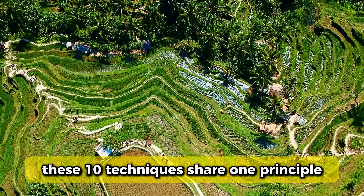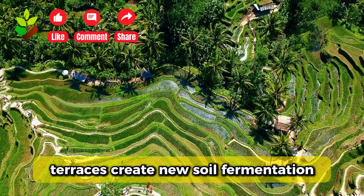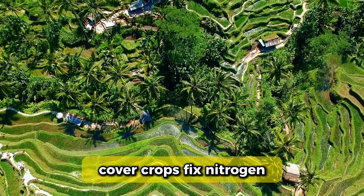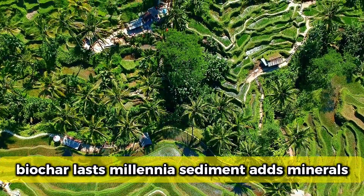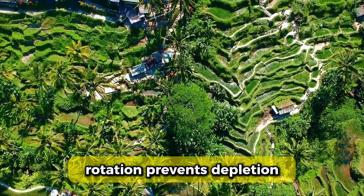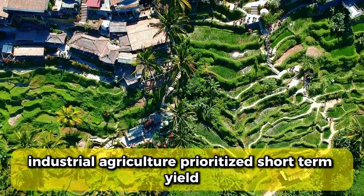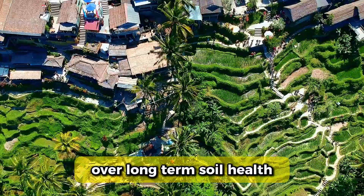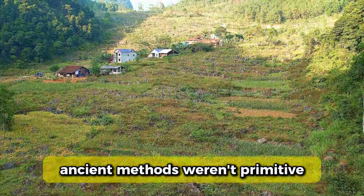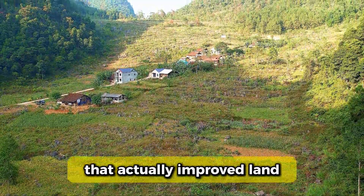These 10 techniques share one principle modern agriculture abandoned: they build soil instead of depleting it. Terraces create new soil. Fermentation preserves nitrogen. Fish provide continuous fertilization. Cover crops fix nitrogen. Biochar lasts millennia. Sediment adds minerals. Silkworm waste recycles nutrients. Rotation prevents depletion. Bones provide slow-release minerals. Mulch protects biology. Industrial agriculture prioritized short-term yield over long-term soil health. It worked while petroleum was cheap, but as inputs become expensive and soils die, we're rediscovering that ancient methods weren't primitive — they were sophisticated systems refined across thousands of years that actually improved land with each passing generation.